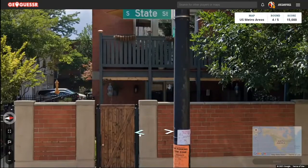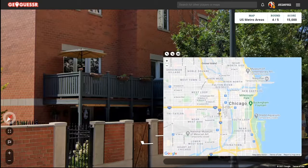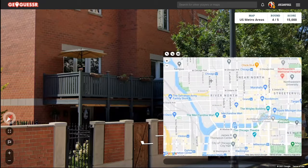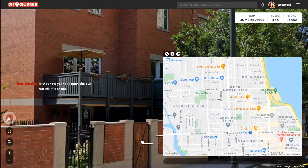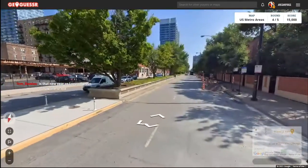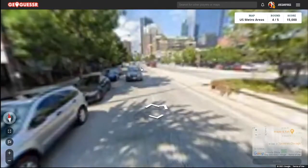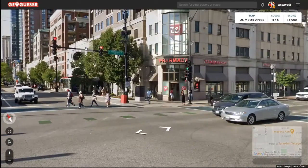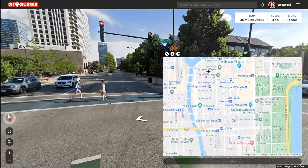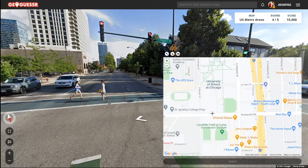All right, so this is South State Street and West 13th. So West 13th would be somewhere over here. I'm trying to figure out what part of Chicago I'm in. Roosevelt — so this is part of Chicago where all the streets are named after presidents. All right, here's Roosevelt. We're by State Street, which is somewhere over here.